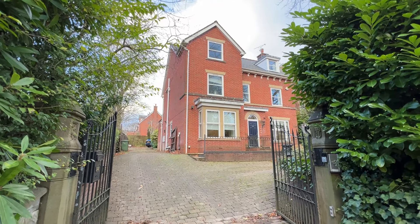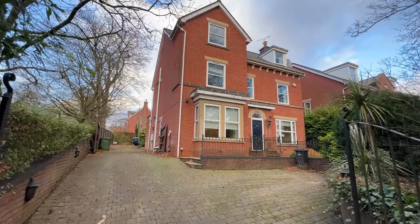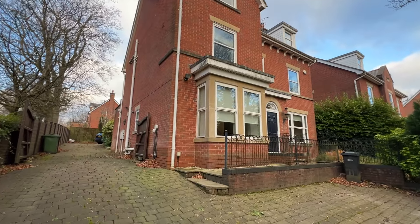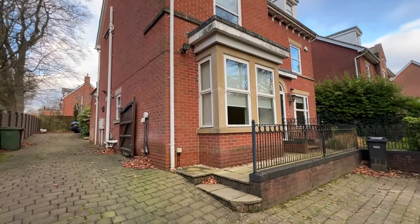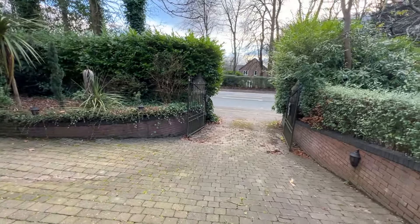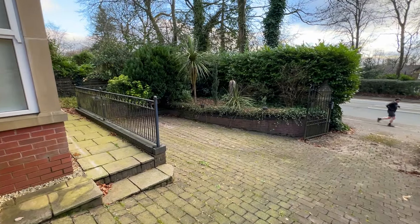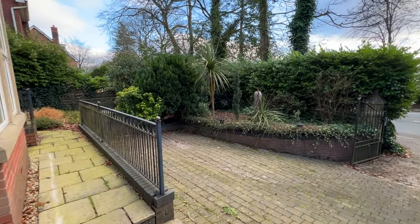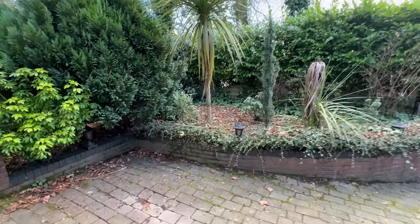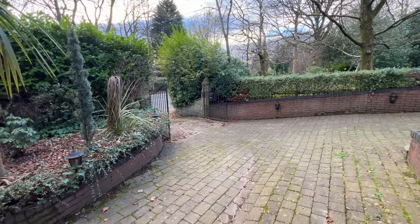Welcome to Chorlynear Road in Heaton. This is a fabulous detached townhouse in a generous sized plot, close to Bolton School, Retreat restaurant, and public transport links with easy access to Middlebrook, Bolton Town Centre and throughout the North West.